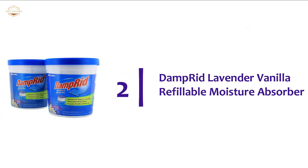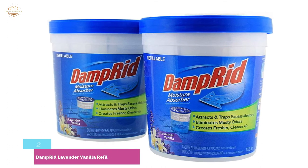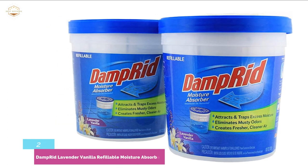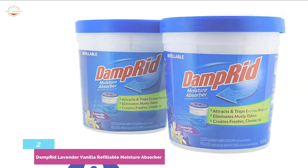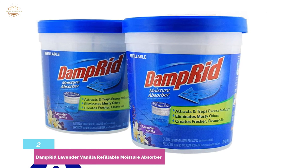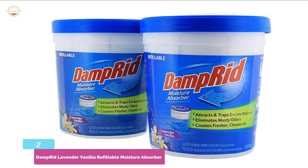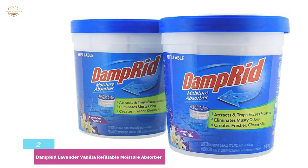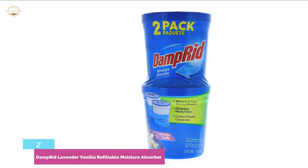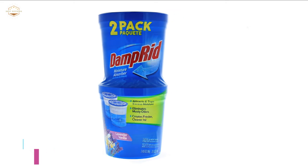Number 2 in our list: Dampered Lavender Vanilla Refillable Moisture Absorber. Its refillable system provides a long-term solution to odors, making it effective and economical. This musty odor eliminator works by attracting and trapping excess moisture to maintain an optimal humidity level. The crystals are safe for use in closed areas with no harsh chemicals used in manufacture. It also works as a closet deodorizer, freshener, or odor neutralizer, lasting up to 60 days while effectively removing odors, moisture, and preventing the growth of mildew and mold. This multi-pack is great for use in bathrooms, laundry rooms, kitchens, home offices, garages, basements, stored boats, or RVs.